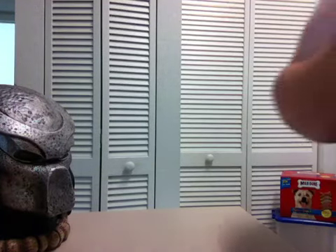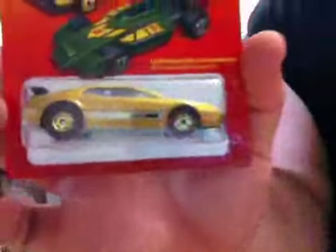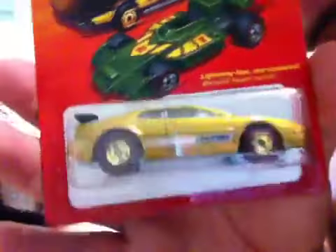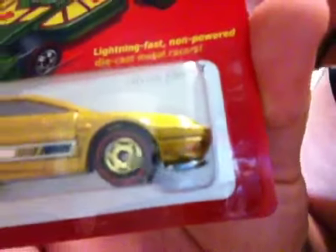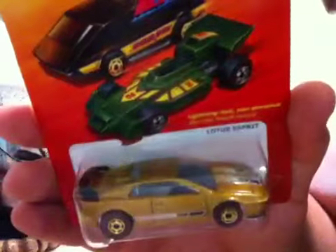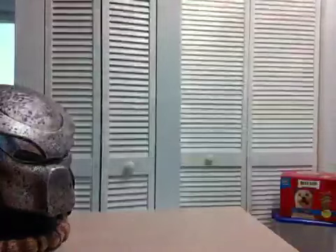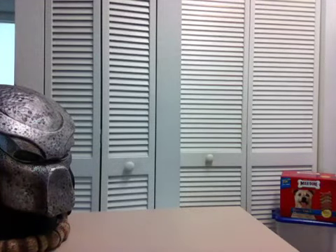Something else my buddy Sean found that he hooked me up with — check out the wheels on that thing. Hot Ones Chase piece, Lotus Esprit. Really, really cool Hot Ones piece. He actually found two of these, which is why I ended up with one of them.